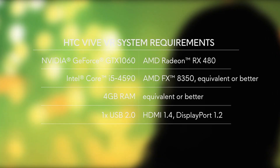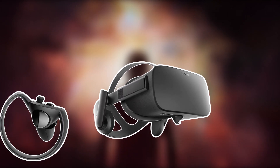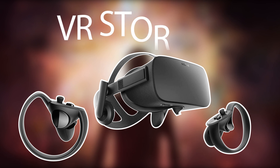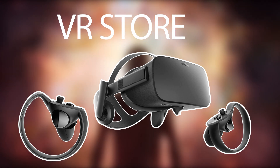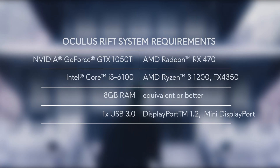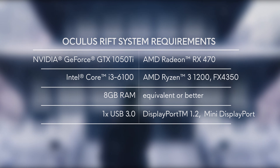Oculus Rift is also a VR headset with very solid gaming capabilities. This bundle also features a VR store with hundreds of titles to choose from. On the Oculus Rift S, the new touch controllers are very intuitive and the headset itself features built-in audio capabilities.